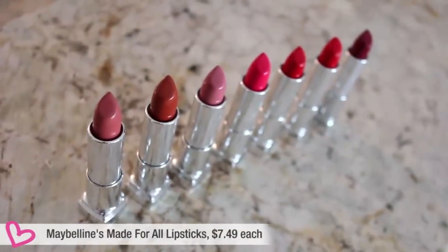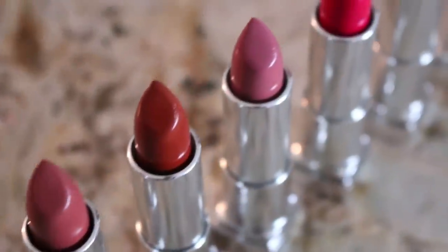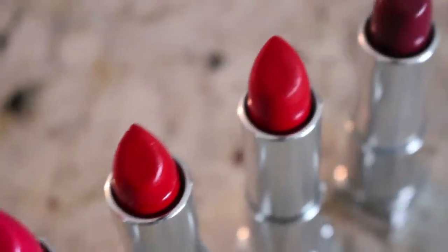She's here today to test out these new Maybelline lipsticks that promise to be universally flattering to everyone. It's a unique concept and I couldn't think of a better person to try them with me. Corinne has her own set and we're going to do this side by side, showing you up close what each shade looks like.